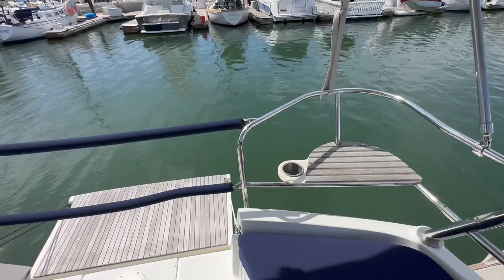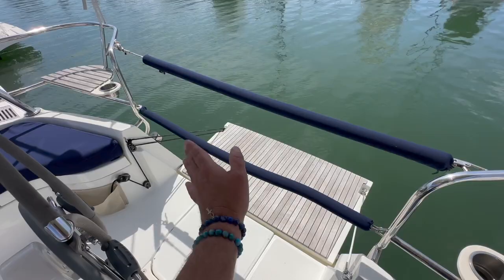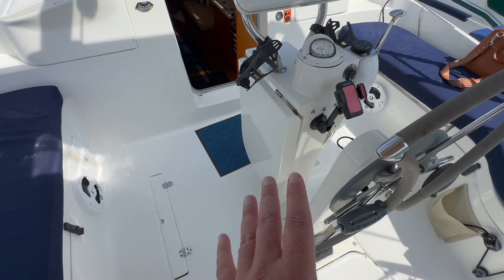They've also incorporated stern rail seats and this amazing drop-down swim platform — so nice. It allows you to gain access into your dinghy or swim off the back of the boat with ease. I lowered it down. Normally when you're sailing you'd keep it in the upright position, which closes everything in.